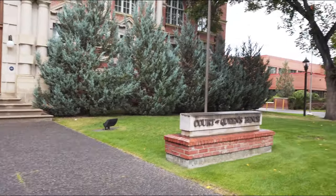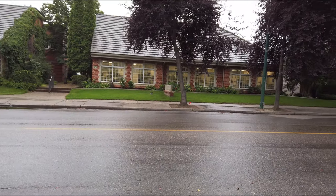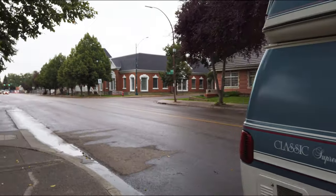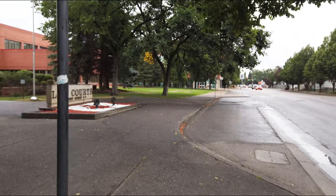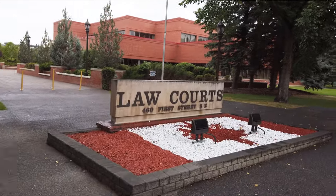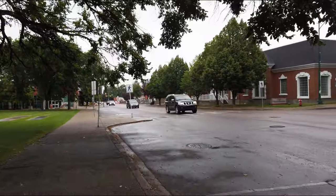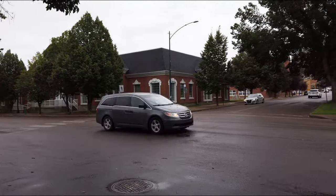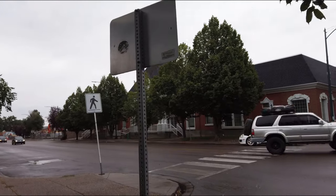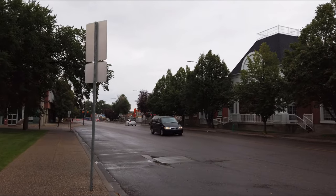Courthouse. Across the street is a dentist office. And then my home. Courthouse. Law office. Courthouse. Law office. Courthouse. There's not many streets downtown — it's probably three blocks by three blocks large. That's it.